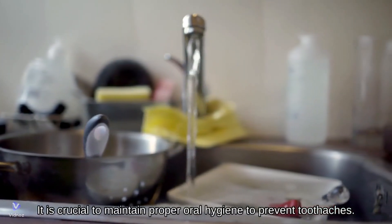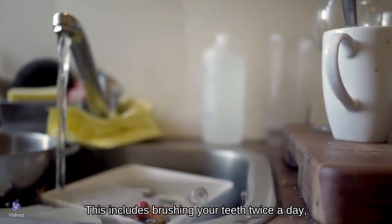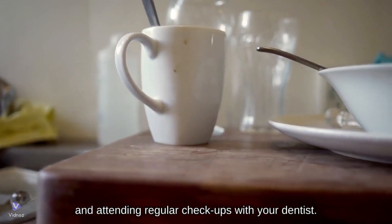It is crucial to maintain proper oral hygiene to prevent toothaches. This includes brushing your teeth twice a day, flossing regularly, and attending regular checkups with your dentist.